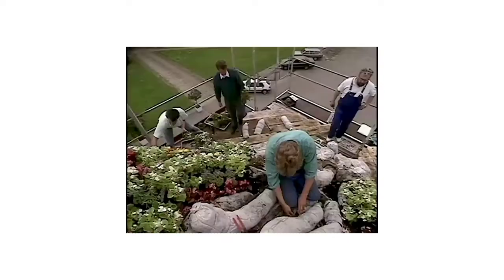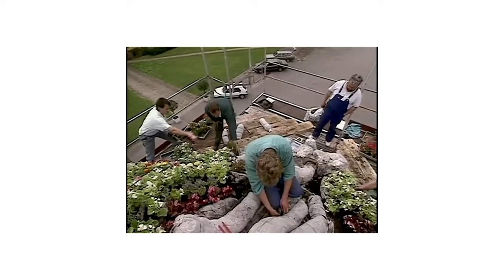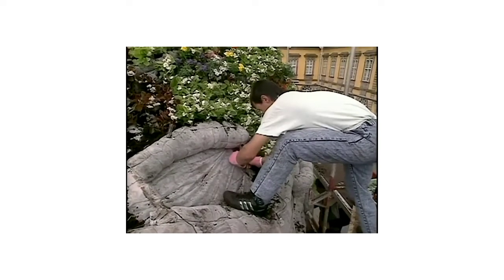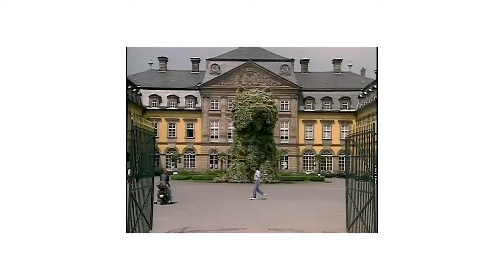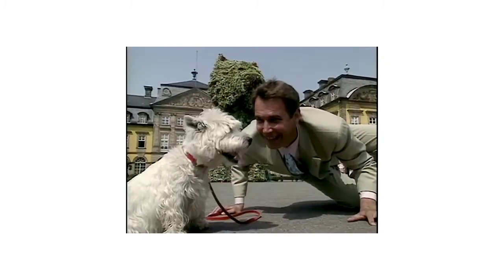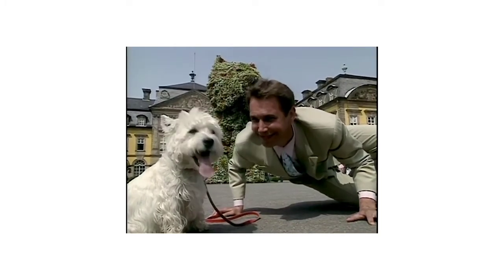For his pièce de résistance, last year Koons hired platoons of German workmen to erect a 40-foot puppy made of flowers, and the art world cheered. As one commentator put it: 'It's very much about something extremely banal made into something terrifically heroic and important — it kind of bespeaks our own sense of ego at certain moments in our life.'